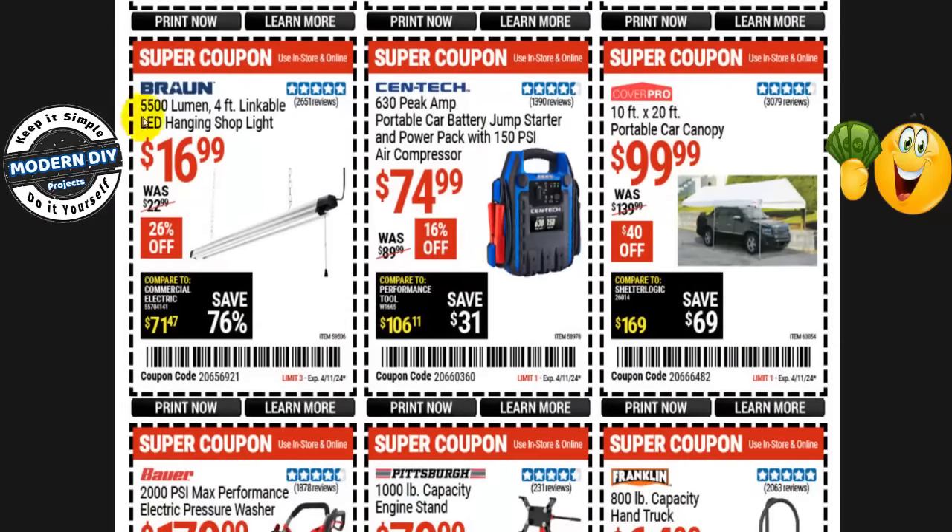The Braun 5,500-lumen 4-foot linkable LED hanging shop light is $17 right now, normally $23 — that's 26% off. If you wait two more weeks you can save yourself two more dollars; it's going to go down to $14.99 at the Spring Black Friday sale. It's up to you whether you want to wait two weeks or not.